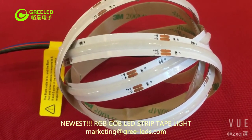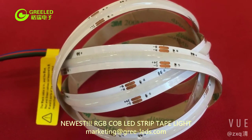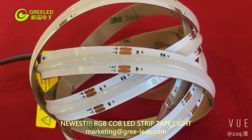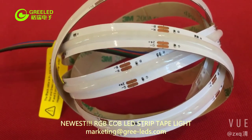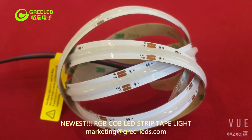The emitting color is RGB with a 180 degree emitting angle, and the max power consumption is 15 watts per meter. We can make them in IP21, IP65, IP67, or IP68 as your demand.